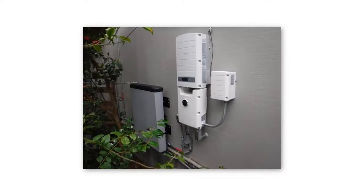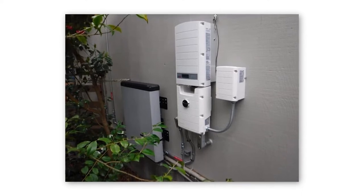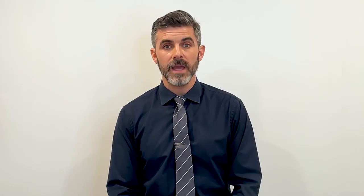Solar battery storage systems are popular because they're reliable. When the grid goes down, a solar-powered battery backup system will draw stored energy from the batteries to power your home with no interruptions or downtime. In addition to providing unparalleled reliability, battery backup systems are cleaner and quieter than generators and are also a more environmentally friendly option.